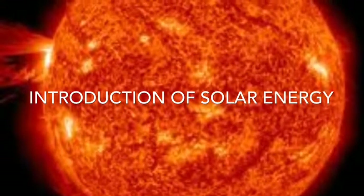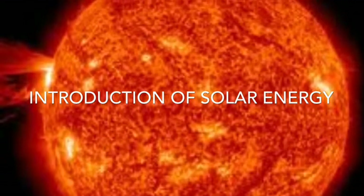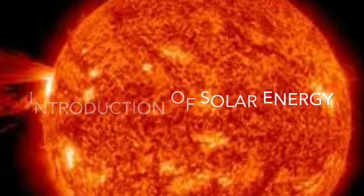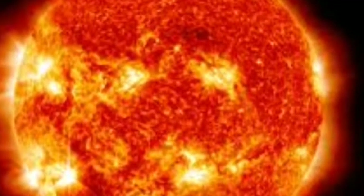The Sun produces an energy called solar energy. If we use solar energy, you can power up your device and you can use electric devices. Solar energy is a natural resource energy that is made by the Sun.